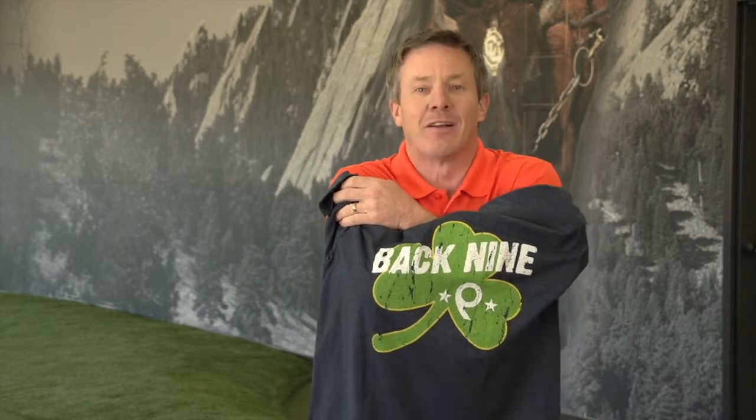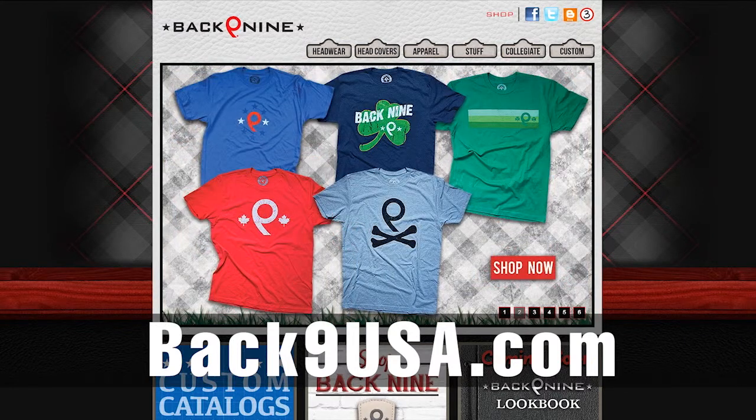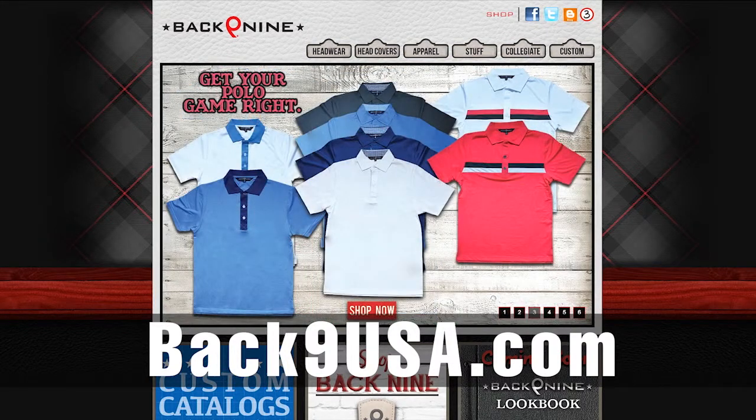The Lucky Clover — I've got a little bit of the luck of the Irish going. I'll be wearing this in March, coming around the corner. So if you want to find out more about this wonderful company, go to BackNineUSA.com. Find them on Google — Back Nine. You're going to love this company. We'll be right back.